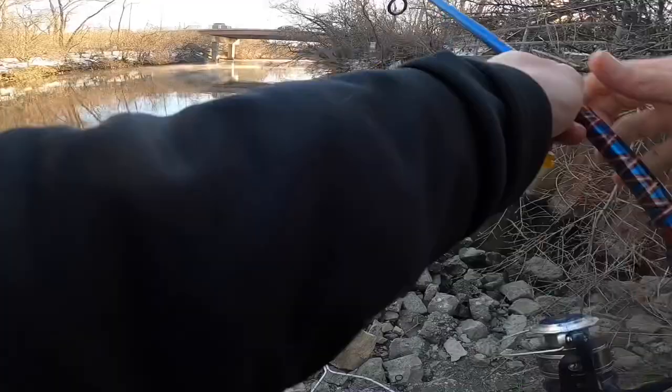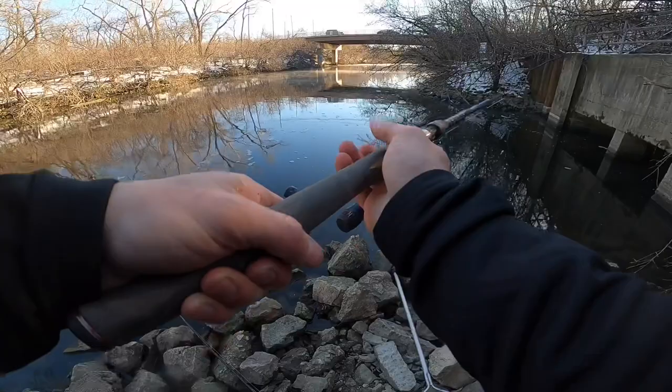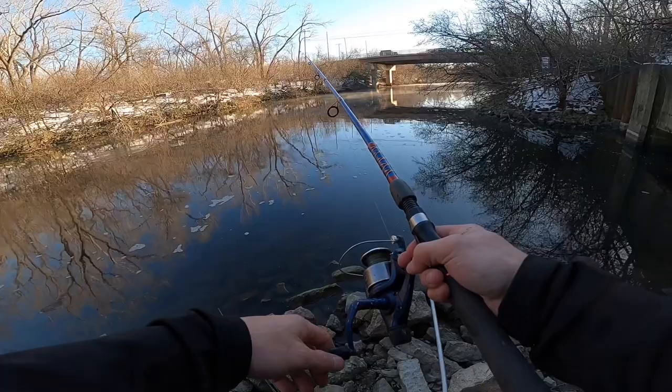Everything's frozen. Remember, we're not randomly casting here — every time we cast, we're trying to stay as close to that chum as possible. We're not wasting time out here; we're trying to catch fish. The net's frozen, everything's just frozen.